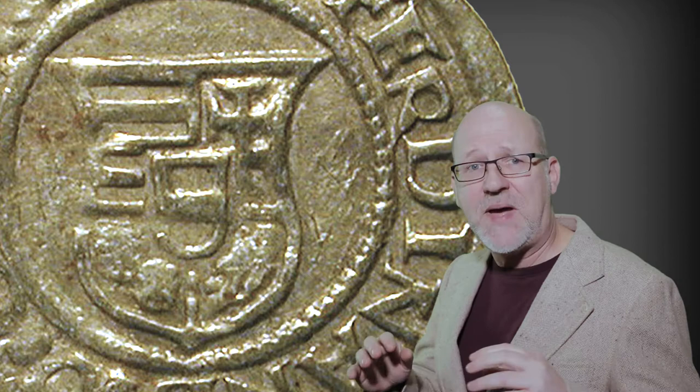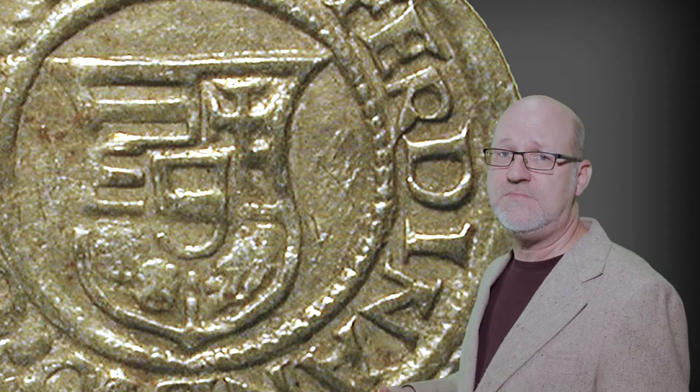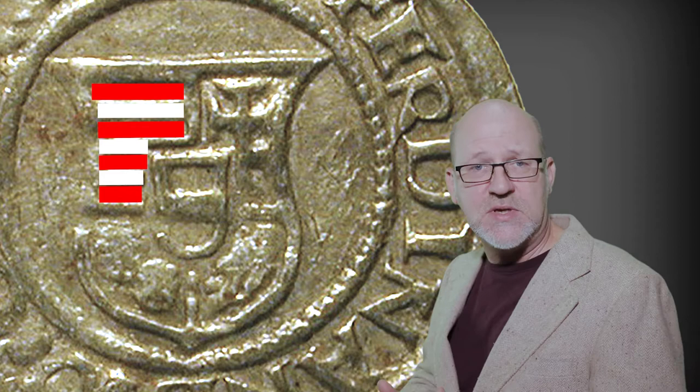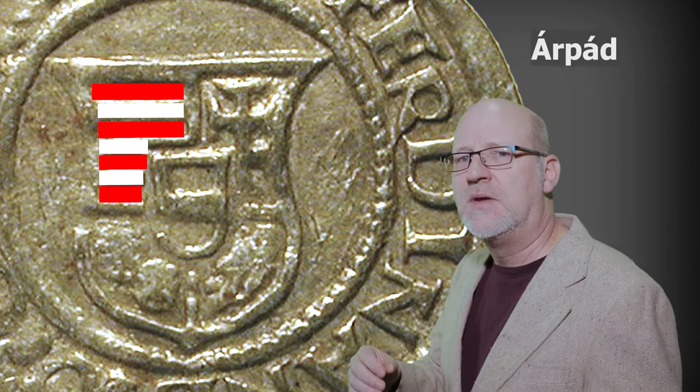We'll begin by looking at the obverse of the first coin. It bears the clearest symbol of the issuing authority, which in this case is a coat of arms. On such a small coin, it's important to pack a lot of symbolism into a small space, and that's exactly what a coat of arms does. It's in the form of a shield divided into four quarters, and with a smaller shield in the center. In the upper left, we see a set of horizontal stripes, associated with the founding dynasty of Hungary, the House of Arpad. The stripes have been omnipresent in Hungarian heraldry from the 13th century.